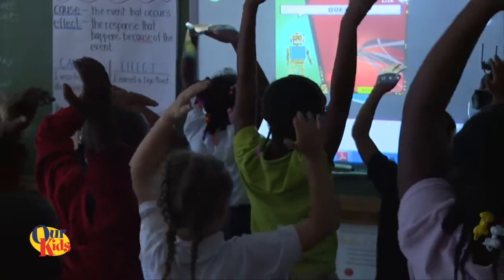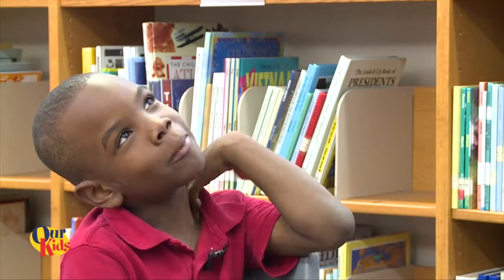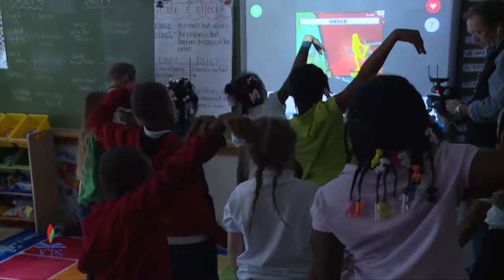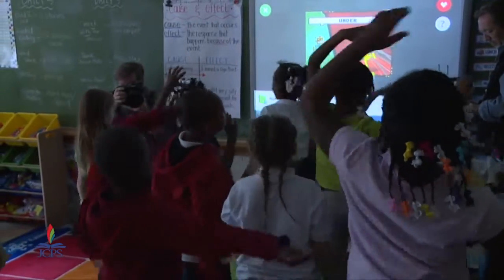It helps me in class because when we're nervous, we like to dance, and then we're not going to be nervous again. I like GoNoodle because it's a fun thing to do. They get kind of bummed out when we have to stop, but they still really love it. They get excited to do it every day because they know it's coming.